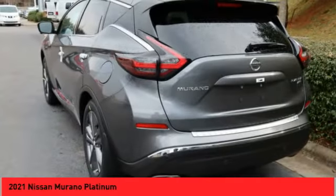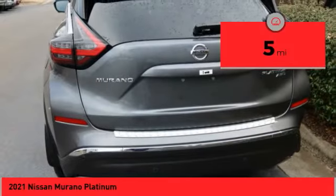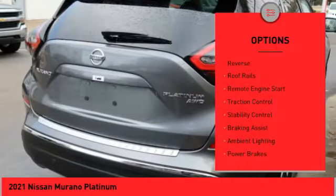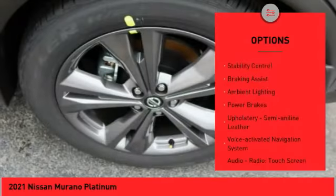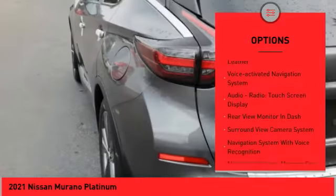This vehicle has less than 100 miles. Here are some of this vehicle's great options: power windows with safety reverse, roof rails, remote engine start, traction control, stability control, and braking assist.